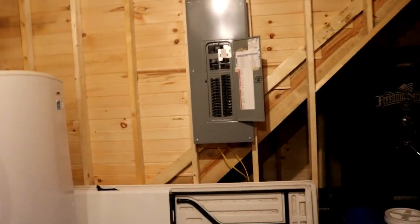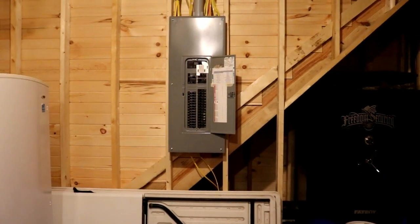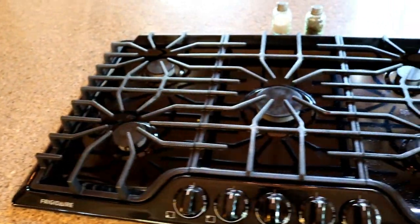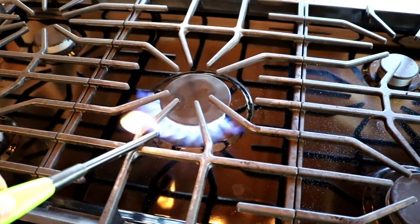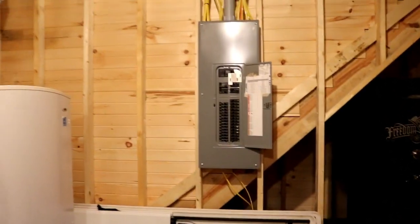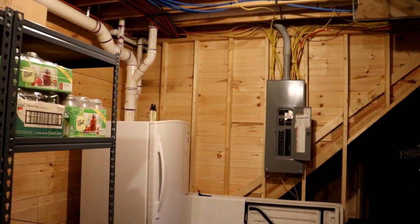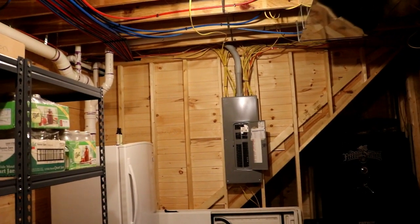So if the power goes out we'll be able to heat the house with the propane furnace using the generator. We won't be able to run the air conditioner but we can run the furnace, run our hot water heater and have hot water, keep our refrigerators going, and have lights. For cooking, we put in a propane cooktop on our island so if the power goes out it won't be able to ignite itself, but as long as you have a match or a lighter you can still cook your food. I think we've got this house pretty well set up — we haven't had any major power outages yet but I think we're ready if we do.